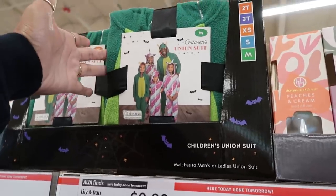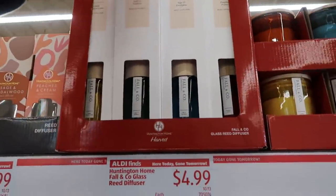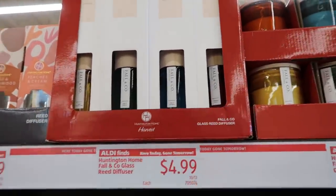Children's Union Suit, $9.99. Fall and Company reed diffusers right here — sage and eucalyptus, apple and sunflower, vanilla, cinnamon cream, and pumpkin praline, for $5.